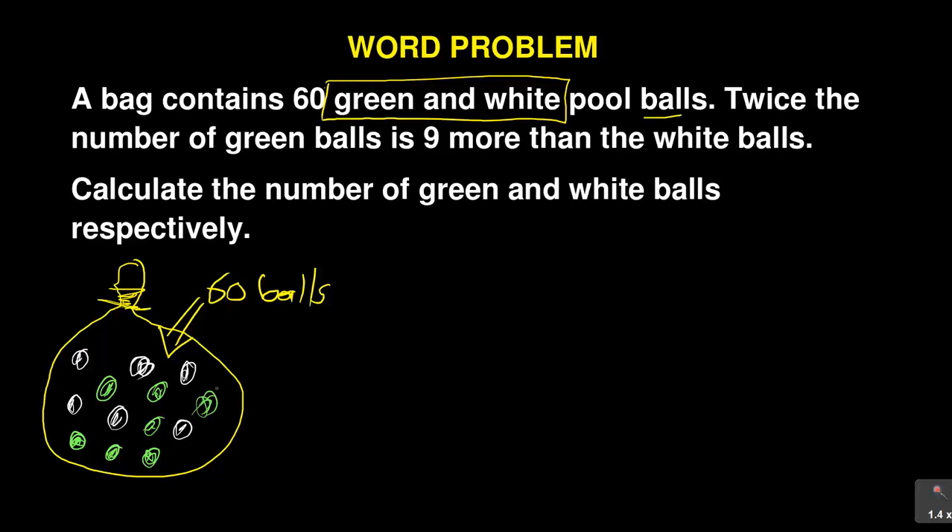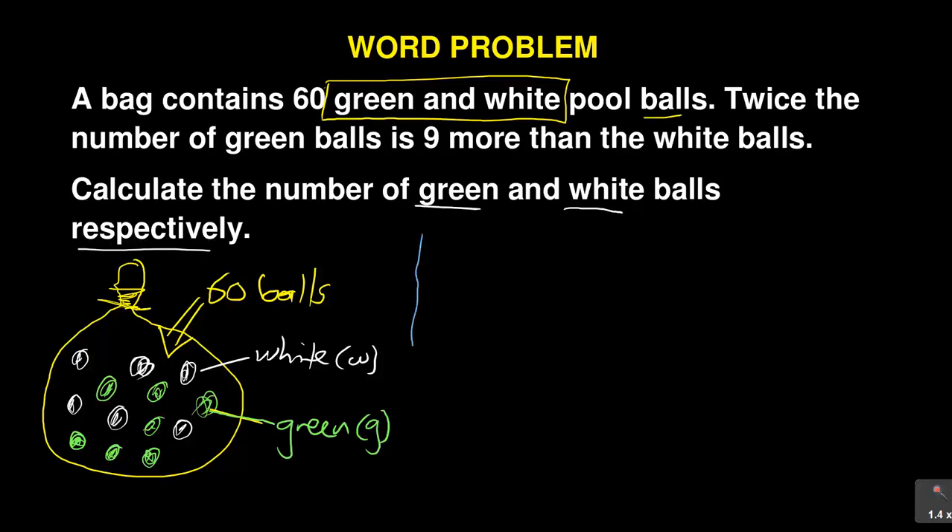In total you have 60 balls. For the green balls we will use G, and for the white balls we will use W. The question then says: twice the number of green balls is nine more than white balls. This statement can be formed into a mathematical equation. And finally it says: calculate the number of green and white balls respectively.